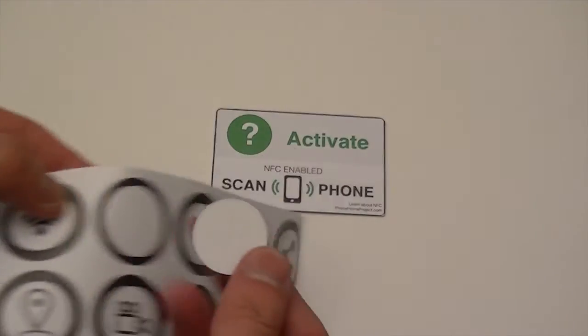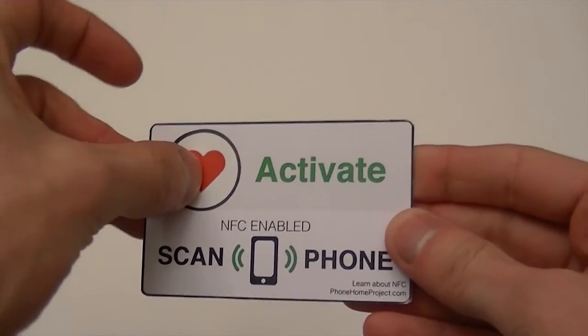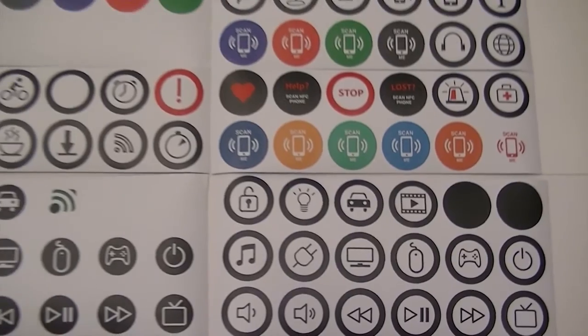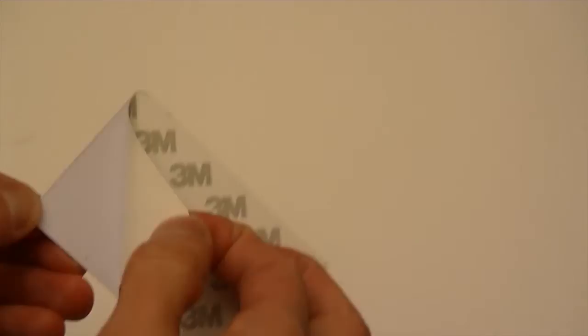From syncing to Bluetooth devices, auto-launching your favorite games, to setting the mood with your favorite playlist — NFC tags can do it all. We designed 96 pictogram stickers to communicate function on each tag, and each tag has 3M adhesive on the back for easy placement.